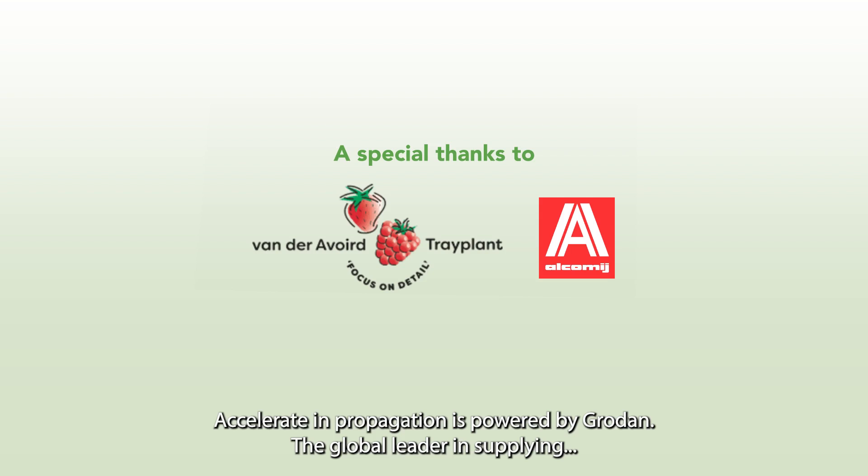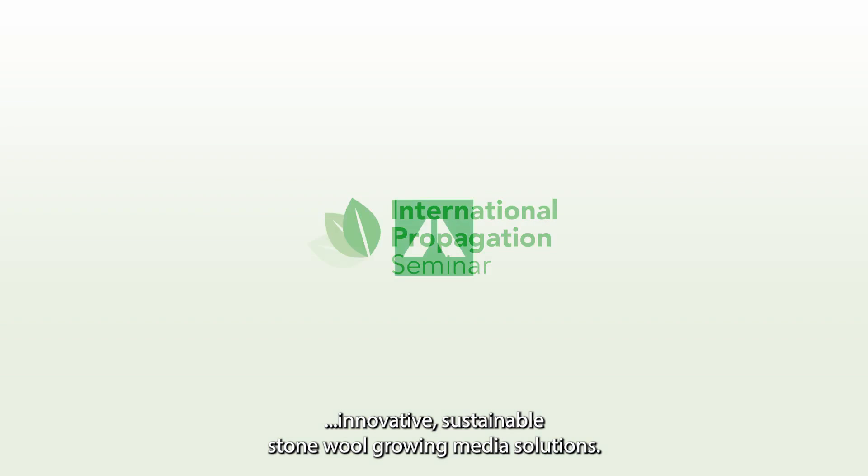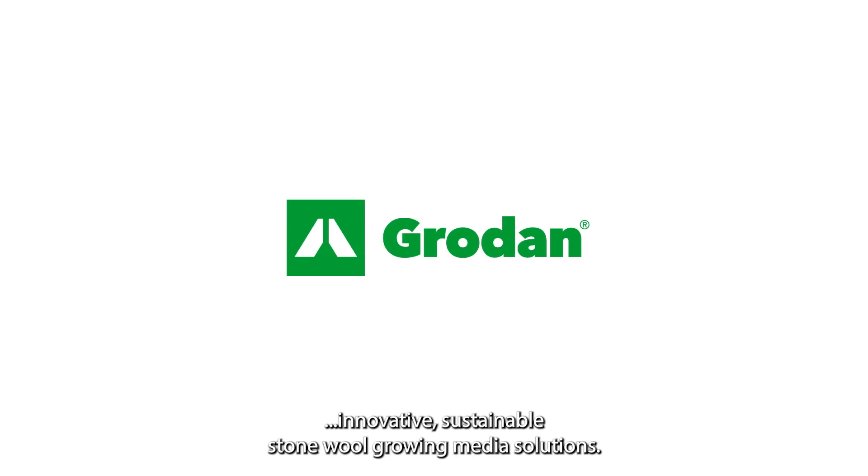Accelerating Propagation is powered by Grodan, the global leader in supplying innovative, sustainable stonewool growing media solutions.